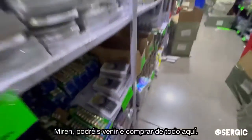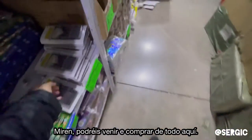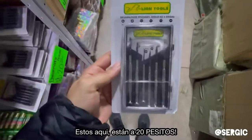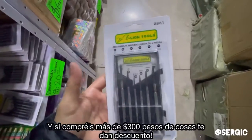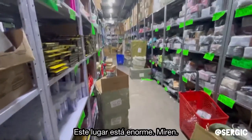You can come here and buy a bunch of stuff in bulk. These right here are 20 pesos, which is a dollar, and if you buy over 300 pesos worth you get a deal. This place is huge.